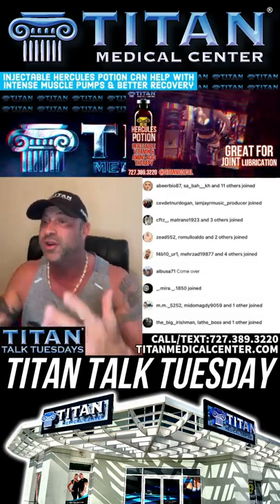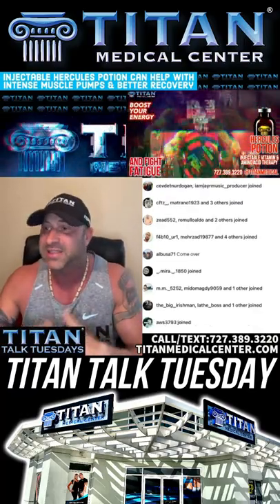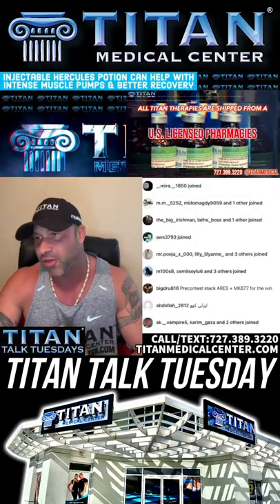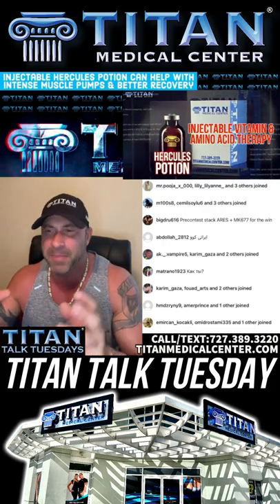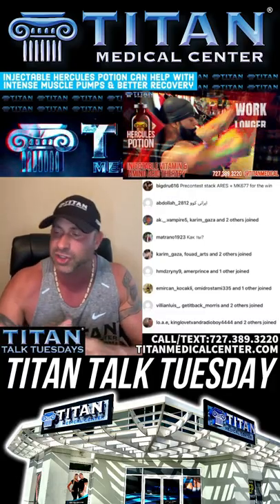If you're looking for something to help with strength activity, workouts, better pumps, or better recovery — a big thing you might not notice with Hercules Potion on the first injection is the glutamine. The glutamine helps for recovery function in the body, muscle recovery, and even protein synthesis. It's a real simple and easy thing to do. It's with an insulin needle — a 30-gauge, half-inch needle — that you're going to inject.